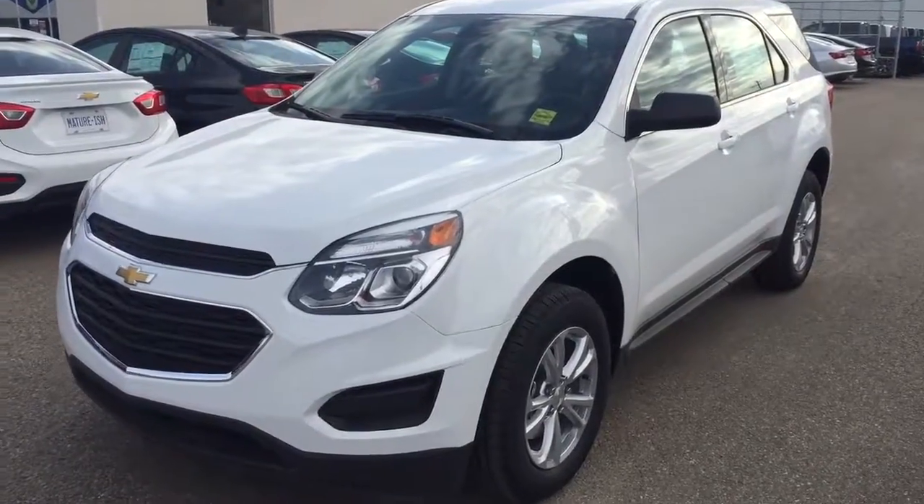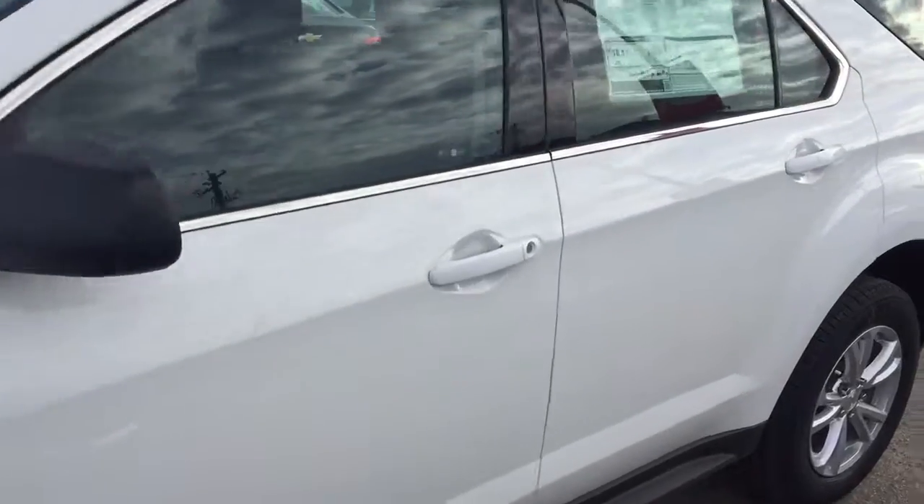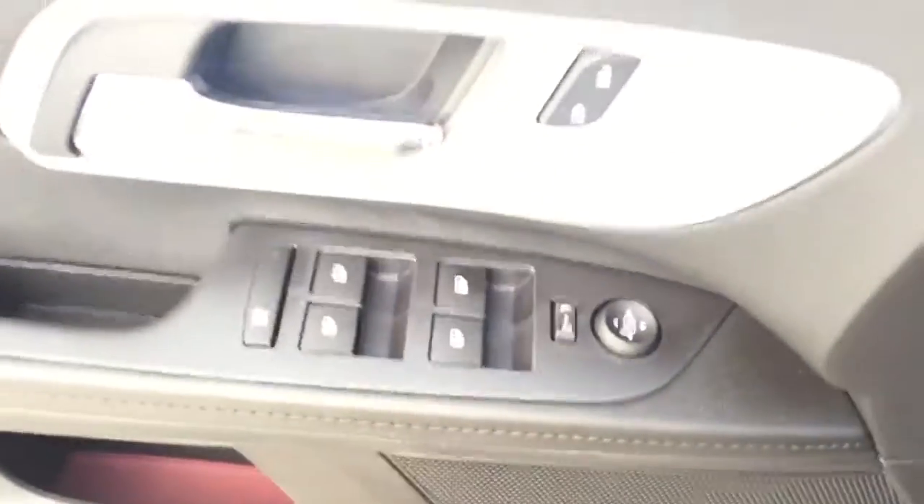Welcome to Davis Chevrolet. This is an all-new 2017 Chevrolet Equinox in the color white. Some features include power seats, power locks, power windows, and power mirrors.